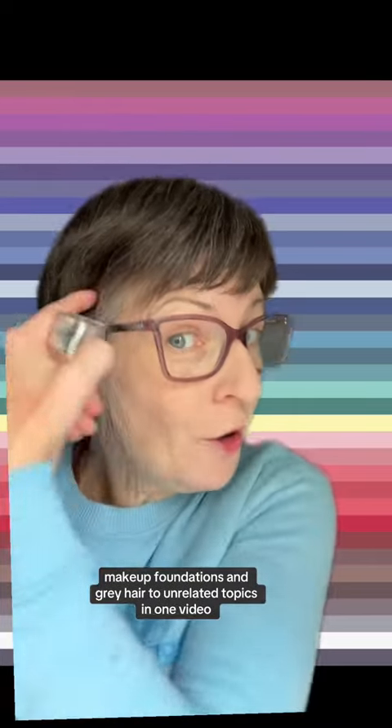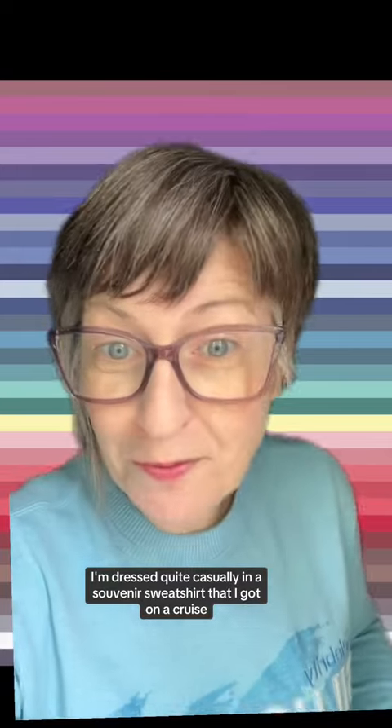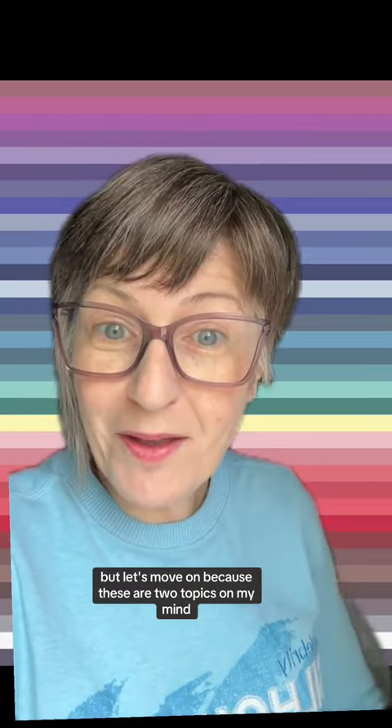Makeup foundations and gray hair — two unrelated topics in one video. I'm producing this video today. It is a long weekend in Canada. I'm dressed quite casually in a souvenir sweatshirt that I got on a cruise, but let's move on because these are two topics on my mind.